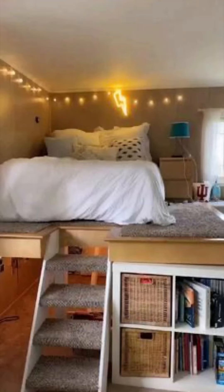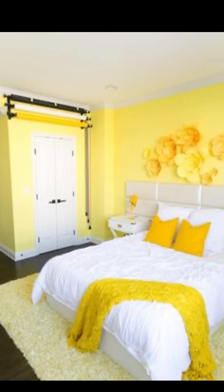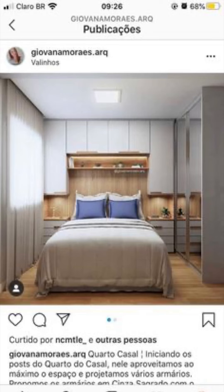Hey there, DIY enthusiasts and home decor lovers, welcome back to our channel! In today's exciting video, we are diving into a project that is all about transforming a small bedroom into a cozy, rental-friendly oasis that perfectly blends the aesthetics of minimalism and boho chic.